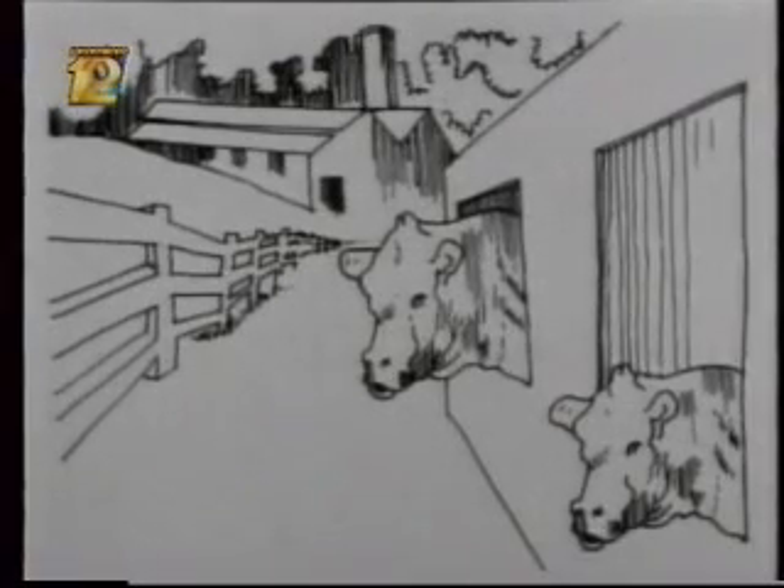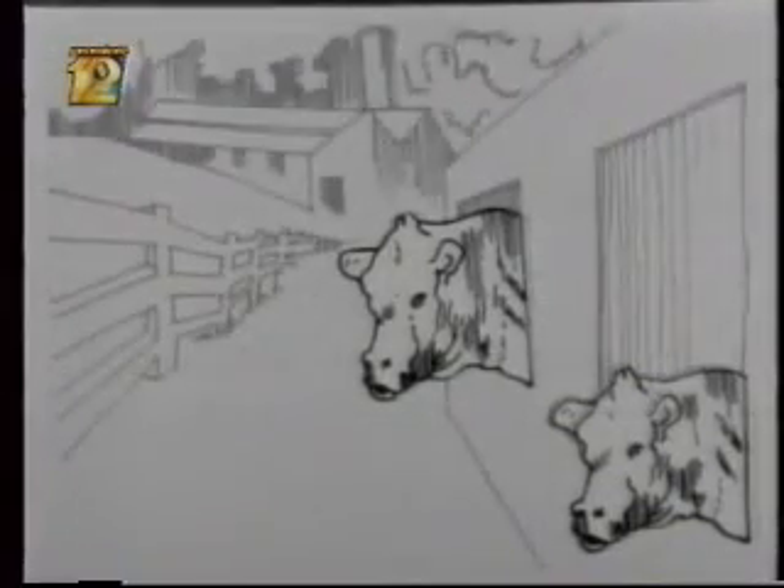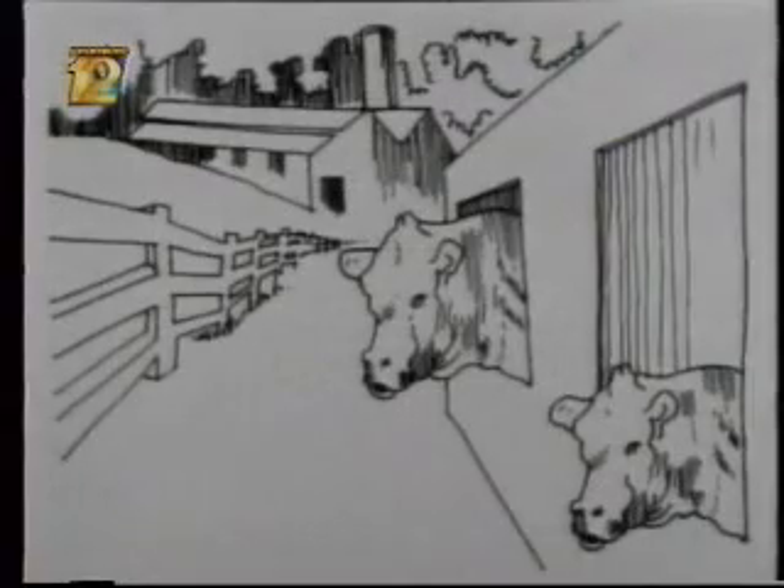Let me show you just how powerful convergence is. Take a look at this picture. Which one of these cows is larger? The top one, right? Well, take away the background and the cows are the same size. The converging lines of the background trick the brain into assuming the top cow is larger.